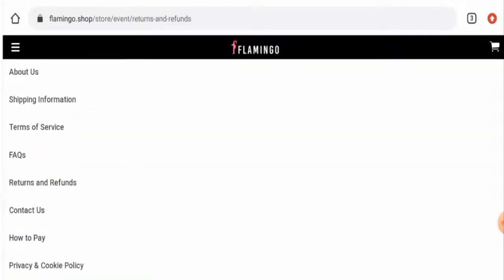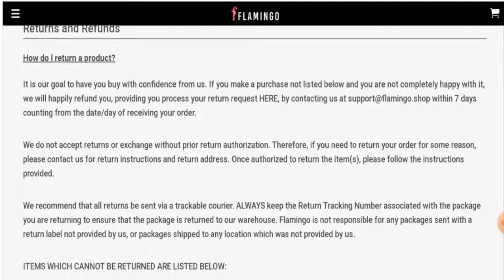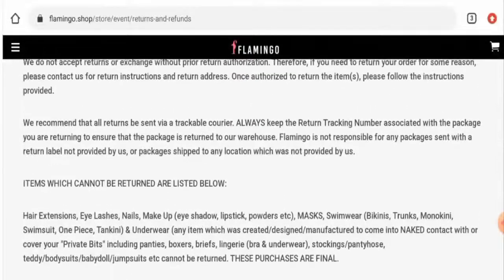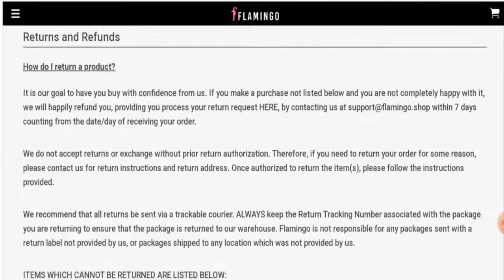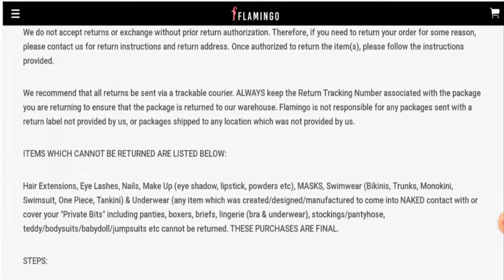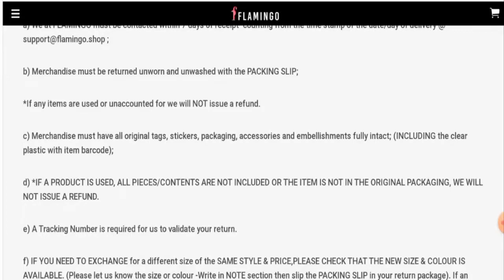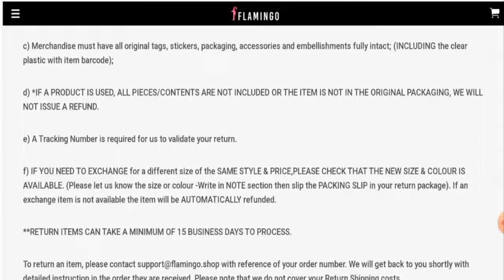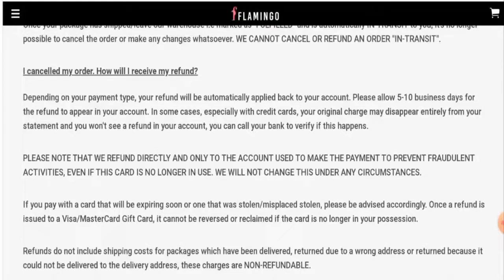Now we'll check the return and refund policy. Go to the menu, scroll down, go to 'About Us', and then 'Return and Refunds'. Regarding returns, they mention they will process your return request if you contact them at their email address within seven days from the date of receiving the order. If any items are used or unaccounted for, they will not issue a refund. Regarding refunds, you should allow five to ten business days for the refund to appear in your account.